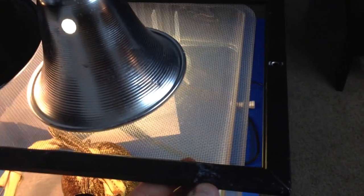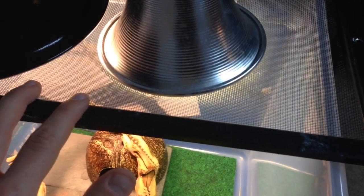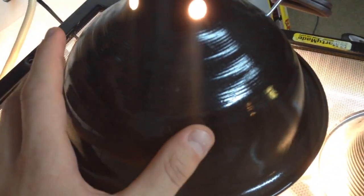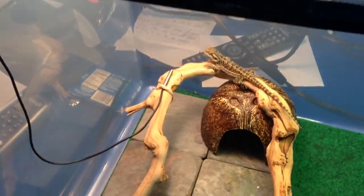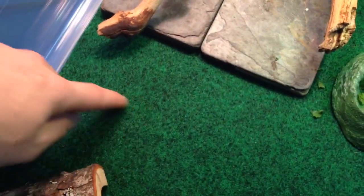I have this screen holding up my lights — it's from a different cage I had a pacman frog in a very long time ago. I'm using it to hold a UVB light and a 150-watt heat bulb that keeps the basking temperature about 105 degrees, which is fine. I'm measuring that with this thermometer.